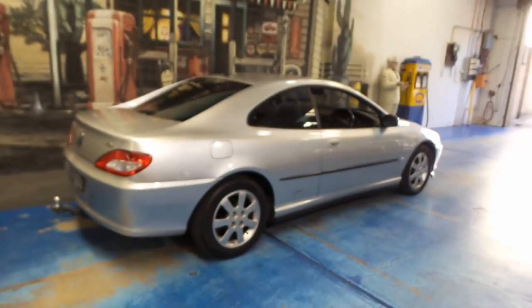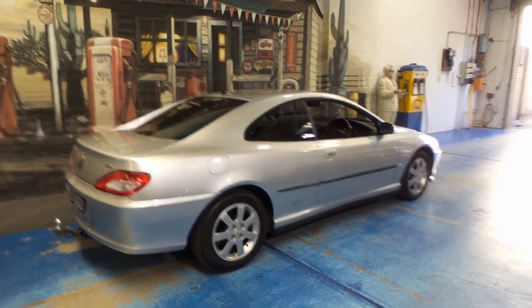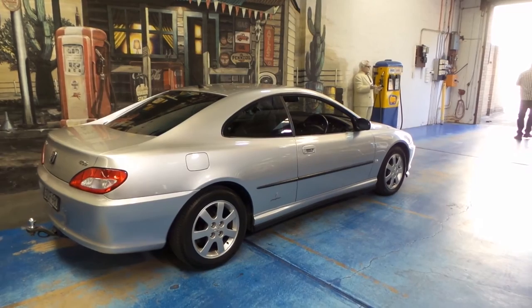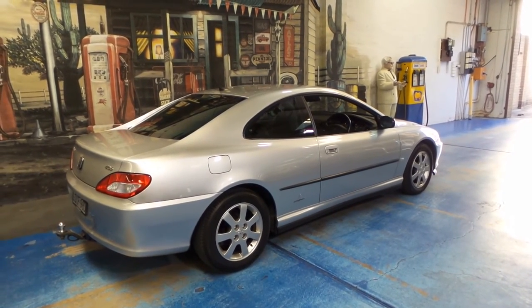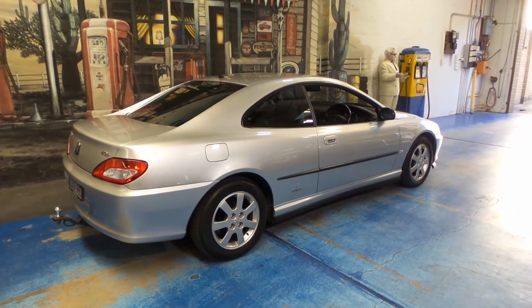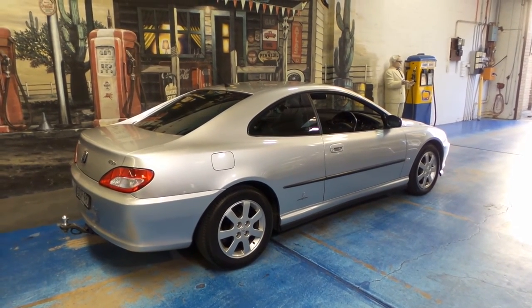If you're after one of the best in the country, this would be it without a doubt. It's a stunning car, it drives exceptionally well, and it looks even better. If you've been after a Peugeot 406, take a look at this one. We're the Old Timer Center — www.oldtimercenter.com.au — and we'll catch you on down the road.